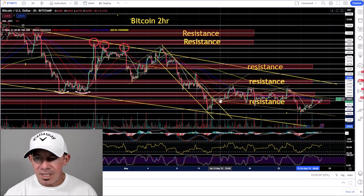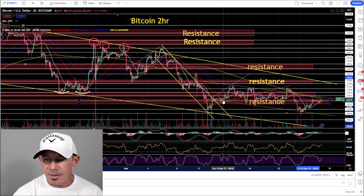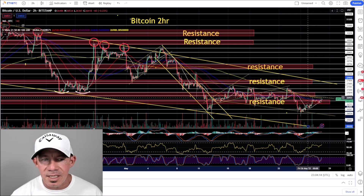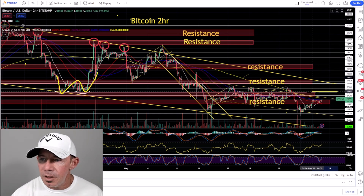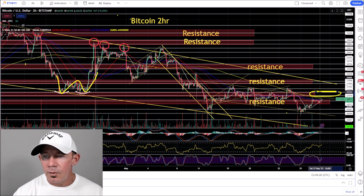On the Bitcoin two-hour chart, you can see Bitcoin has been stuck in this range, basically moving sideways — about the same price it was 14 days ago. This is overhead resistance; the sellers are right here. Looking back, you see this double bottom right here, but you're still below this level. The Bitcoin bulls have their work cut out for them for a move higher.